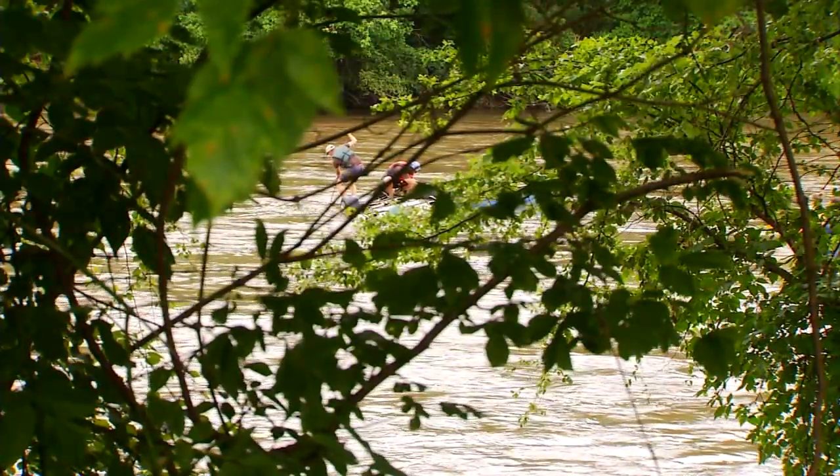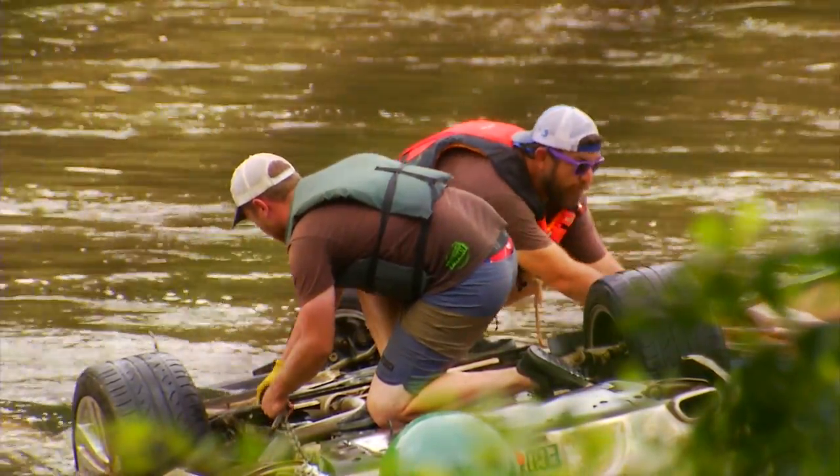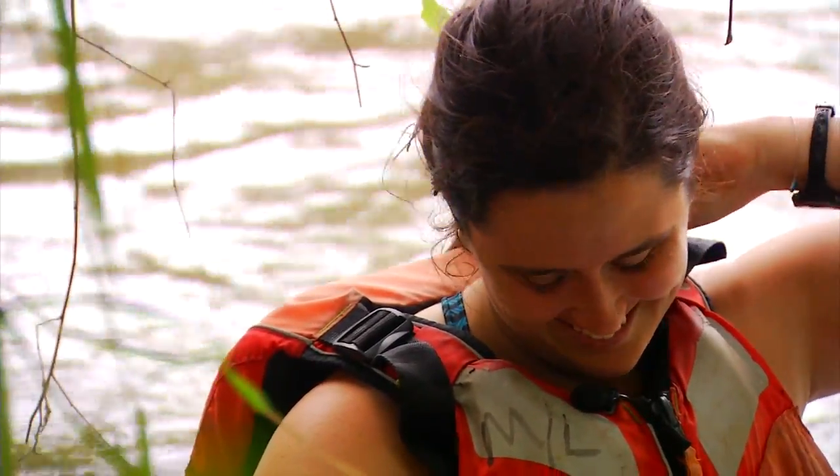Asheville Greenworks and the French Broad Riverkeeper assembled the crew. The rescue operation started at 9 a.m. We got a big breakfast, for sure. The rescue took hours.